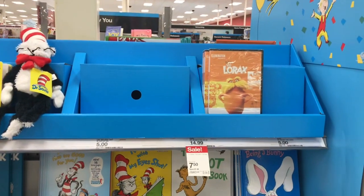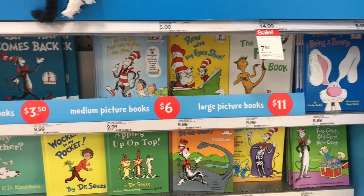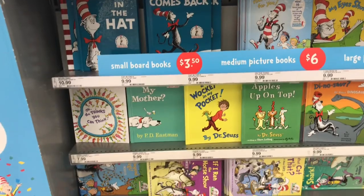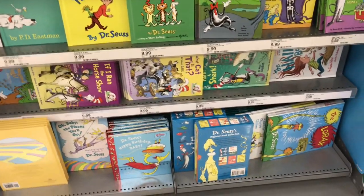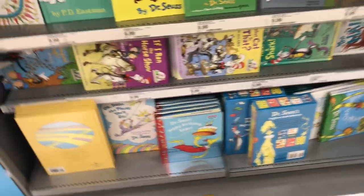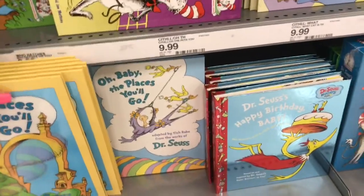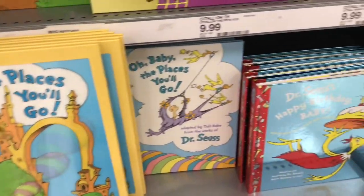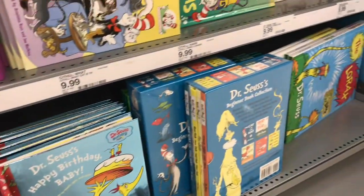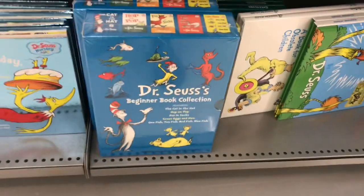They had their DVDs on sale — the Lorax movie was like half off. The small books were like $3.50, the medium books were like six dollars, and the large books were eleven dollars. This is just showing you some of the titles they had — I think this is 'Oh, the Places You'll Go' — and here are some more books that they had, including a bundle pack.